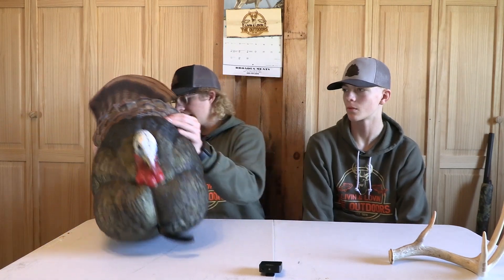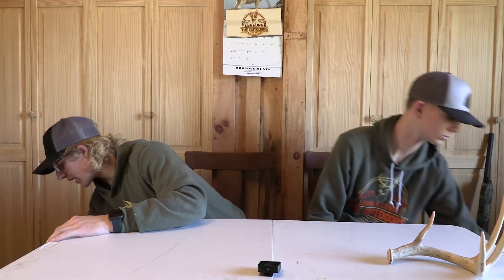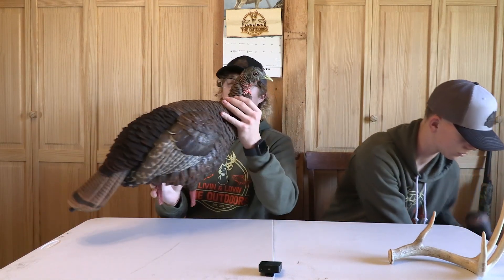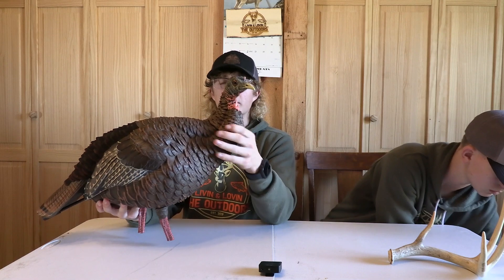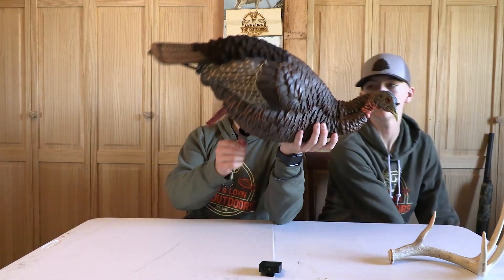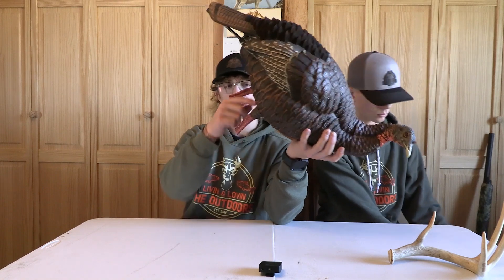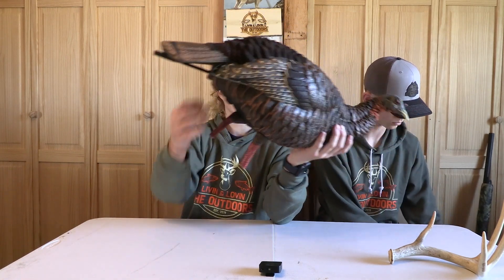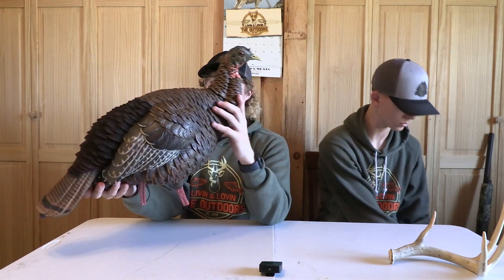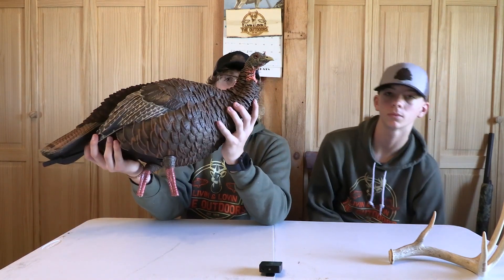I also use an AvianX hen decoy. This is my favorite hen decoy I've used so far. You can take the heads off of it — there's another head where it's feeding. It has little stringy feet and a stake you can put in it. It's a really good decoy. I take it everywhere I go. It looks realistic, and that's the decoys I like to use.